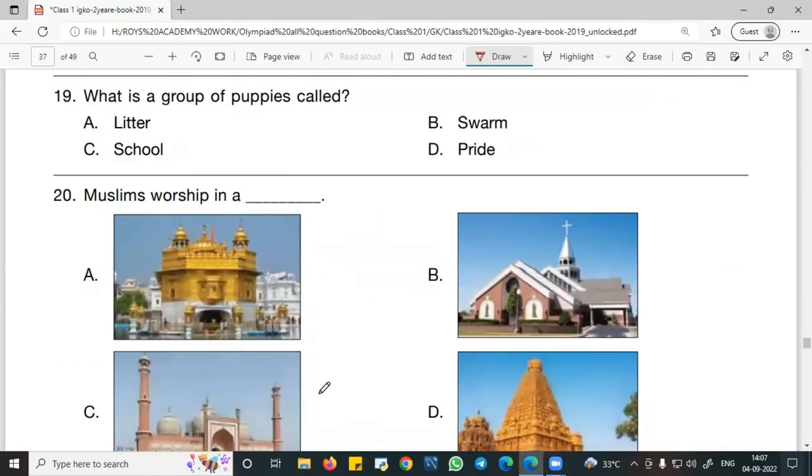Question number 19: What is a group of puppies called? The answer is A — litter. A group of puppies is called a litter. Other collective nouns to remember: a swarm of bees, a pride of lions, and a school of fish/sheep. So A — litter — is the correct answer.